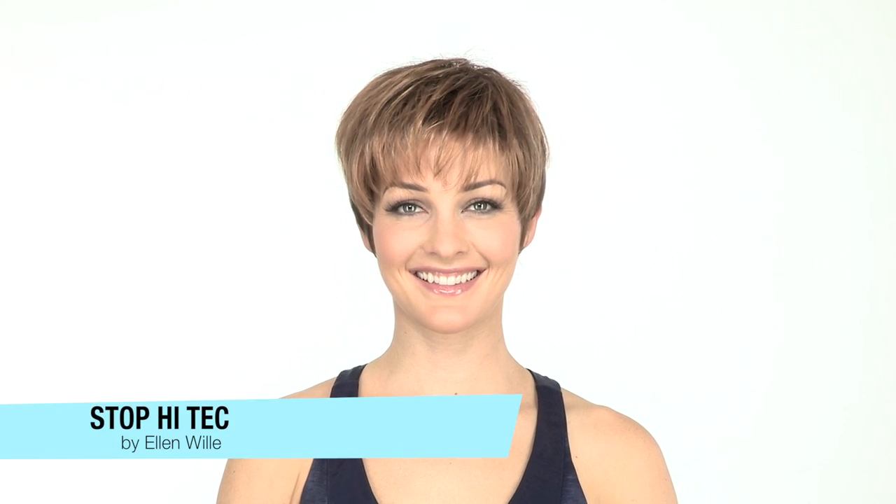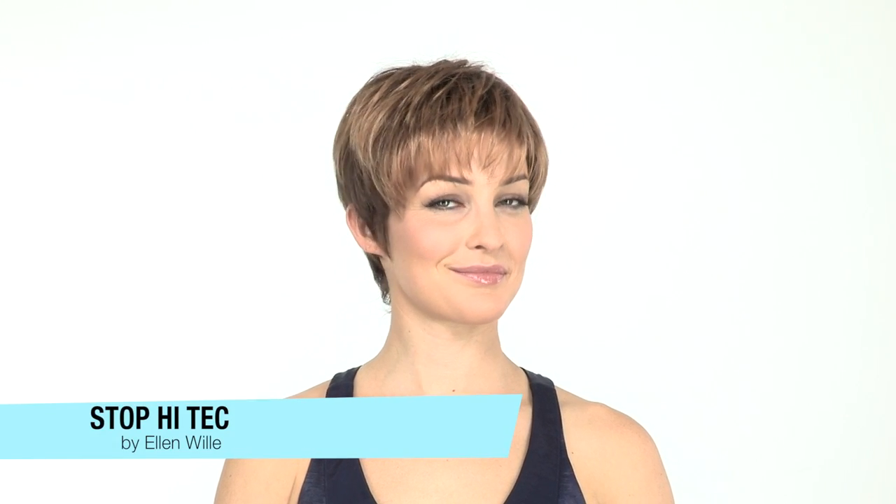Stop High Tech by Ellen Villa is a short cut with a lightweight feel and tapered neckline. It features a monofilament crown right where you need it, which gives you a natural scalp appearance right where the hair parts. It also has a wispy bang you can wear forward or off to the side.